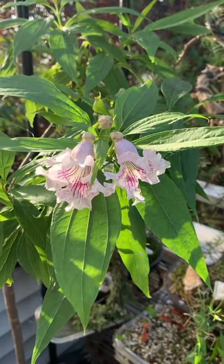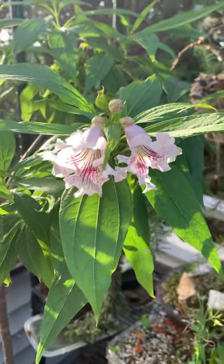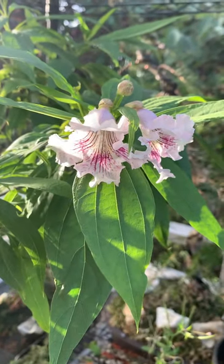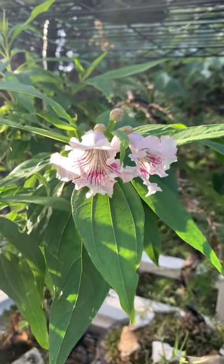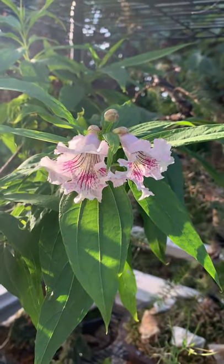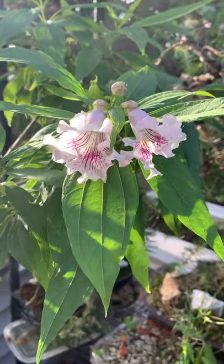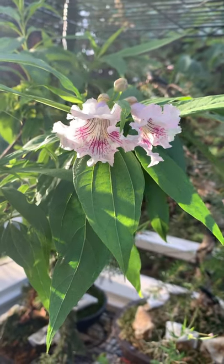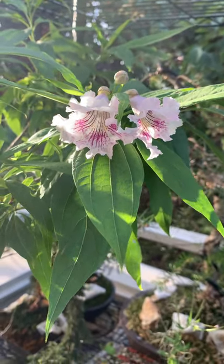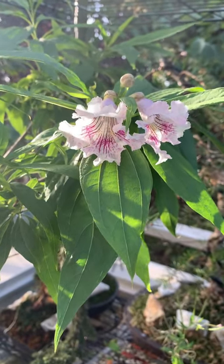Hello YouTube audience. Today is August the 8th, 2021, and I just want to make a short video documenting the first blossom of my Morning Cloud Chitalpa tree, which I purchased in the winter of 2019. After almost two years of cultivation on my north-facing window, it finally got its first blossom.